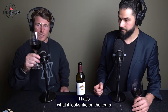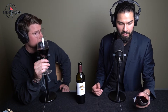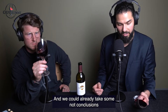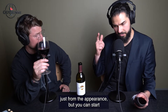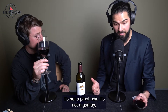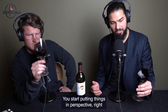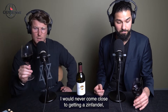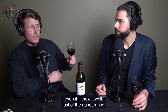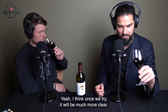Very, very high alcohol — that's what it looks like from the tears. We're still on the appearance, and we can't take conclusions from appearance alone, but you can start processing some things. It's not a Pinot Noir, it's not a Gamay, it's not a Nebbiolo, it's very unlikely to be a Sangiovese. You start putting things in perspective. I would never come close to guessing a Zinfandel just off the appearance, but I think once we try it on the nose it will be much more clear.